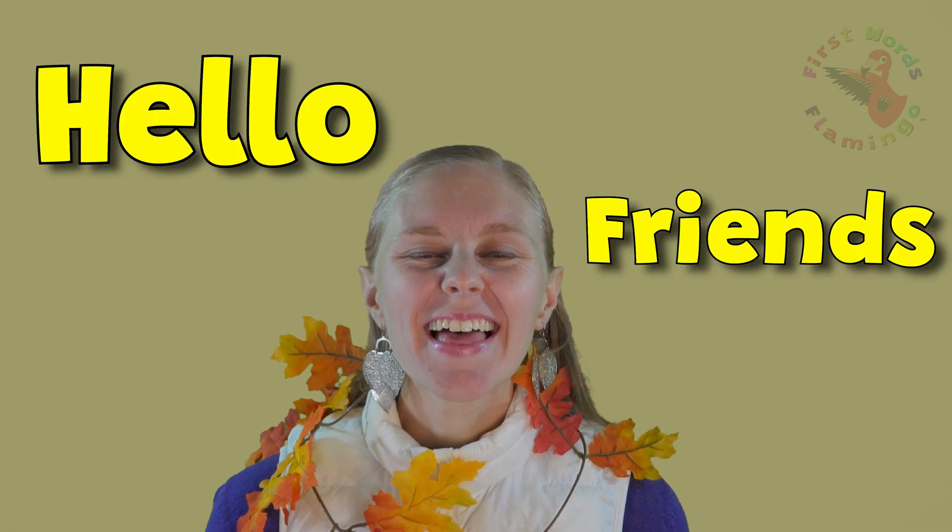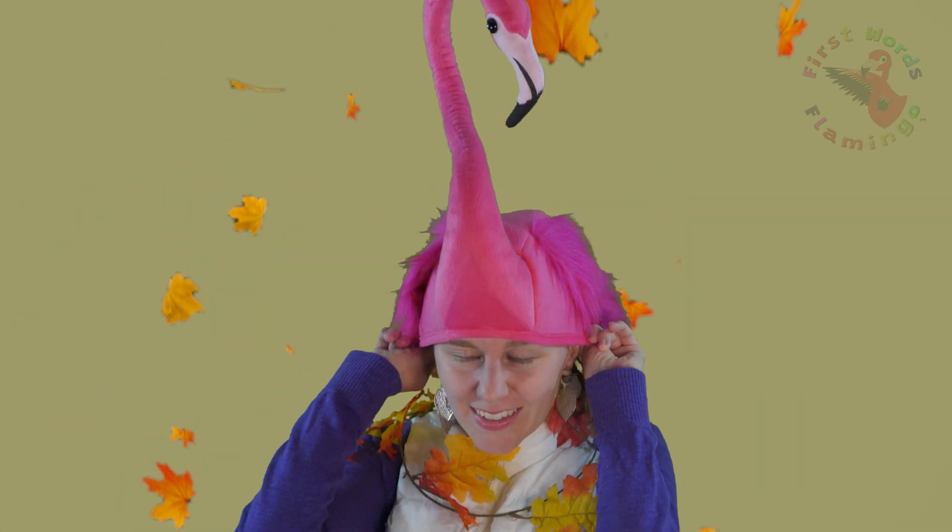Hello friends! Have you ever wondered why leaves change colors? Me too! Let's find out together! So put on your thinking cap and let's get ready to learn!